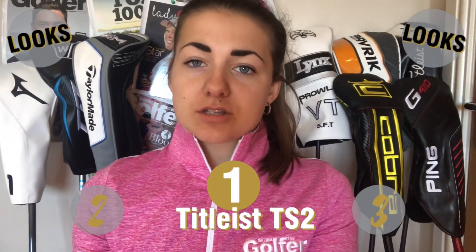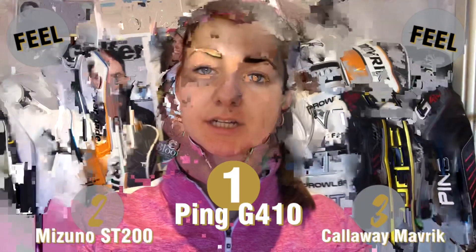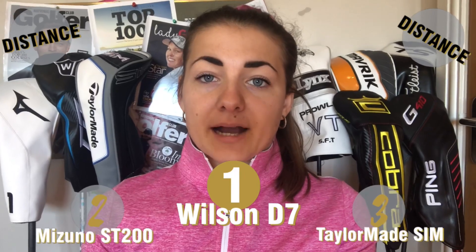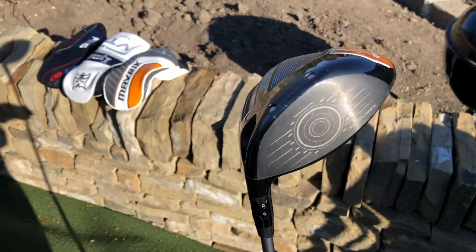The Titleist won on looks, closely followed by the Maverick and the SIM. For feel, the Ping was my favourite, followed by the Mizuno ST200 and the Maverick. For total distance, longest drive, and front-to-back dispersion, the Wilson was the winner, followed by the Mizuno and then the TaylorMade SIM Max. For overall dispersion — front-to-back, left-to-right miss, and shot skew relative to target line — the Ping was the winner, followed closely by the Cobra Speed Zone and then the Callaway Maverick. The overall winner with 19 points out of a possible 20, and the club going in my bag for 2020, is the Callaway Maverick driver, edging out the runner-up Ping G410, followed closely by the SIM Max, the TS2, and the ST200. That's the best drivers for 2020 from National Club Golfer — don't forget to subscribe and head over to our social media channels for more content.